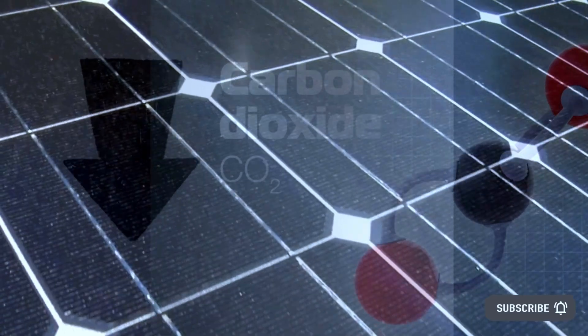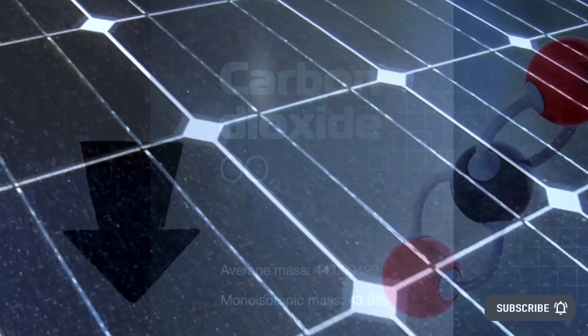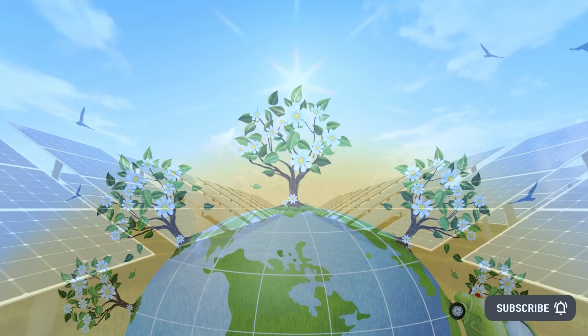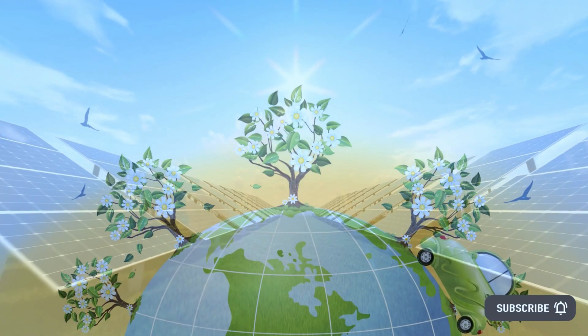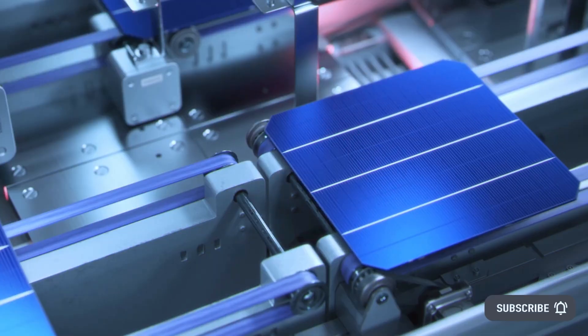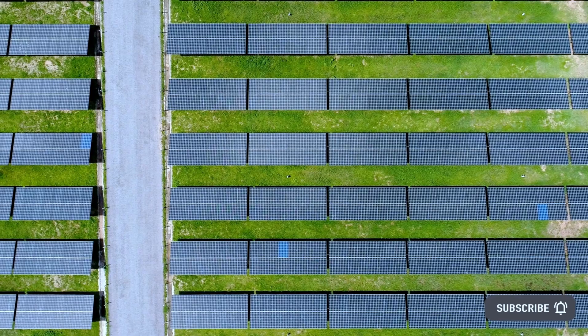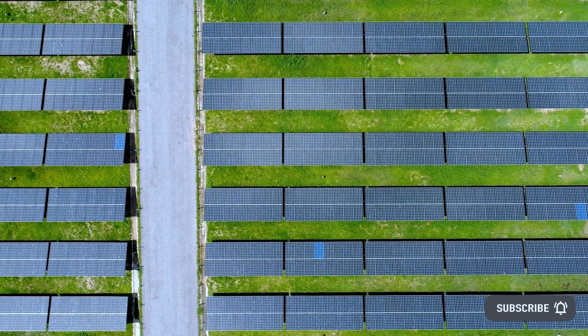When it comes to generating electricity from renewable energies, photovoltaics are a mainstay. Modern heterojunction solar cells have a particularly low carbon dioxide footprint on account of the low amounts of silicon used to produce them. In industrial production, they achieve the highest levels of efficiency. As a result, the chances are high that this technology will become the standard in production.